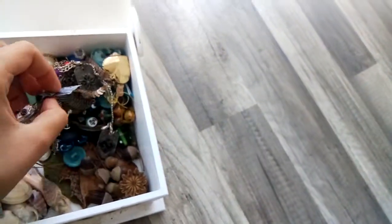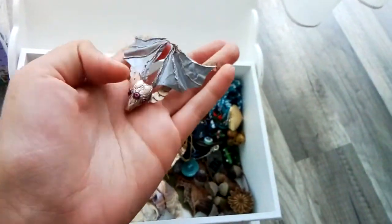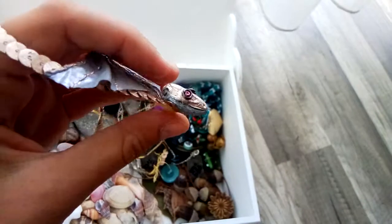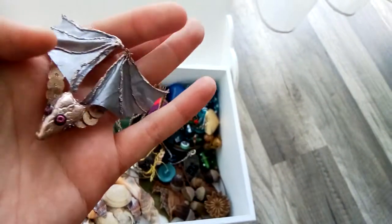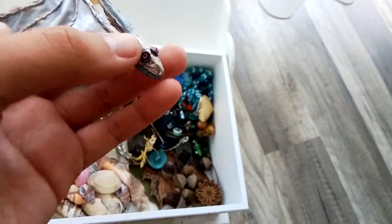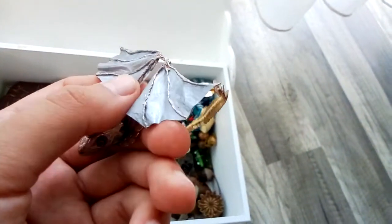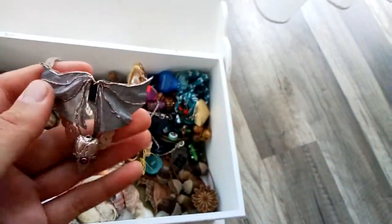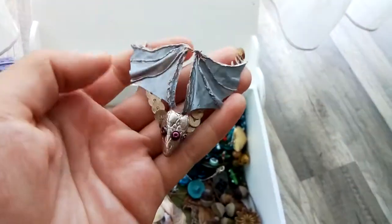This thing is probably my favorite of this whole box. This is an actual lizard skull — I found it in my backyard, and I painted it with nail polish. I glued little beads on it, and I made wings for it, and now it's a little dragon. I really, really like it.